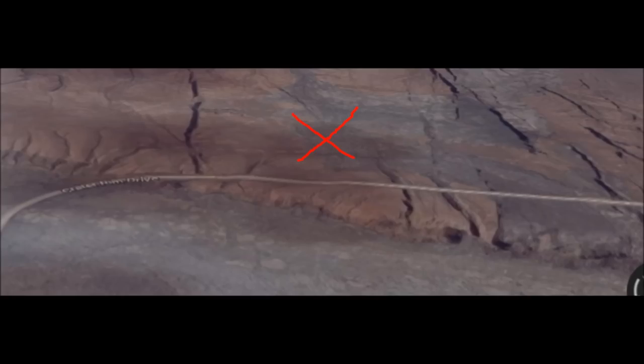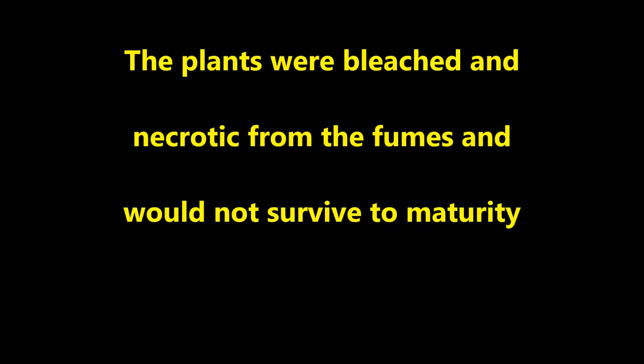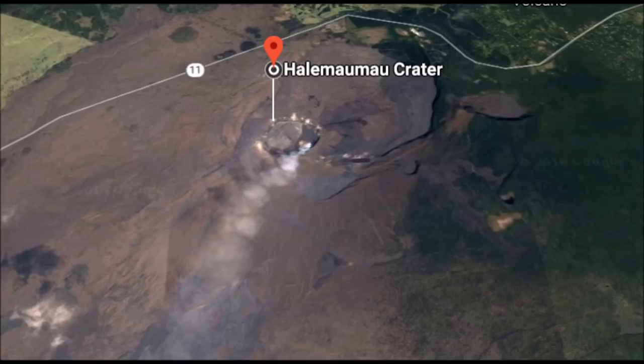Returning to the site a week later and clearing my throat again, I noticed the plants were obviously bleached and necrotic from the fumes and would not survive to maturity. So I just picked up my plants, cleared my throat again and went home. I had proved the obvious: Chinese cabbage plants cannot be grown right next to the Halema'uma'u crater where nothing else grows. Crops growing here will always die.